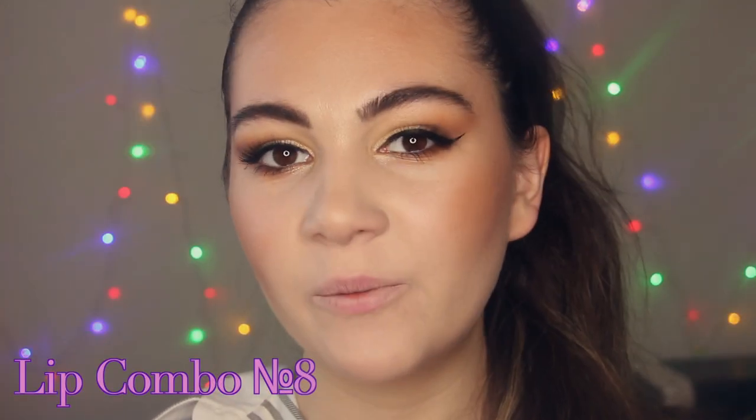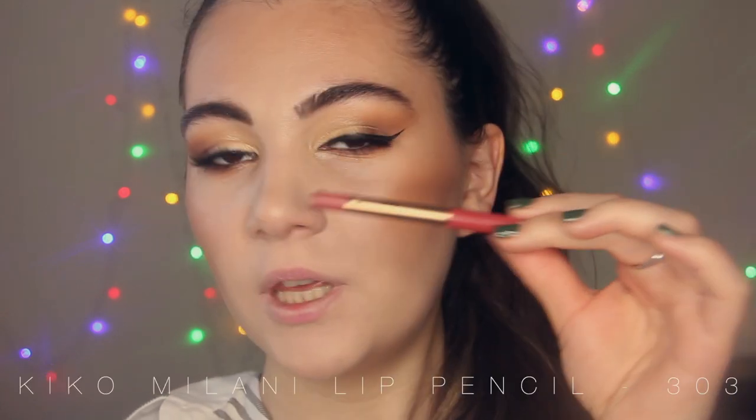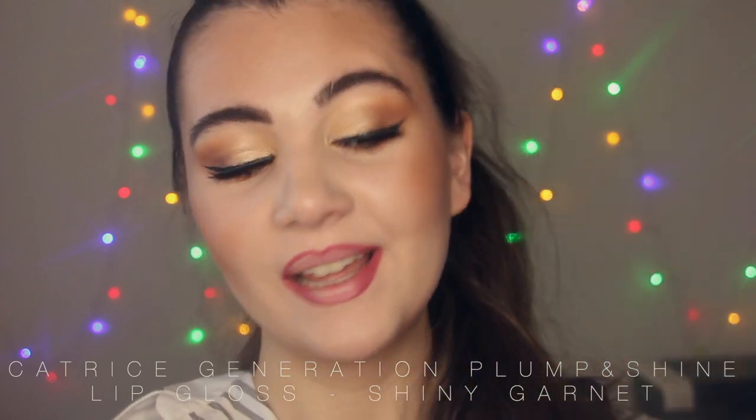For the next lip combo I'm going to use only two products. It will be a lip liner from Kika Milana — this liner is super pigmented, long-lasting and extremely creamy. And I'm going to apply a lip gloss on top — yes, that lip gloss from Catrice Generation Plum & Shine. This is lip combo number 8.